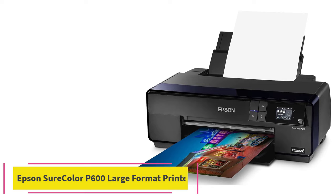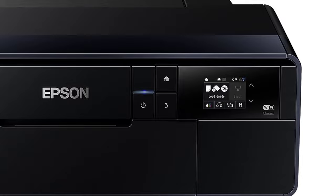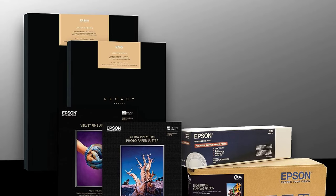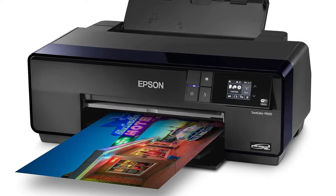Number two: the Epson Sure Color P600 large format printer. Colors will pop when you print using UltraChrome HD inks on this Epson printer, whether on 13 by 19 inch borderless photos or panoramic prints up to 10 feet long. It offers specialized ink for black and white reproductions, nine color Epson UltraChrome HD inks, and advanced media handling including fine art and roll papers. This Epson is a fantastic machine for those printing posters, large brochures, photographs, and anything with a lot of colors.